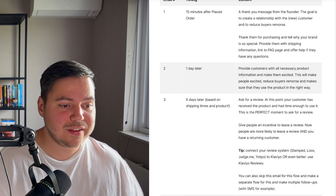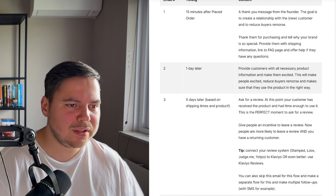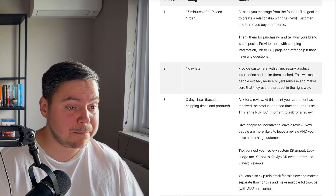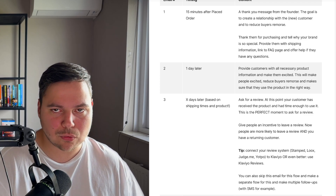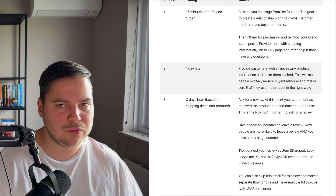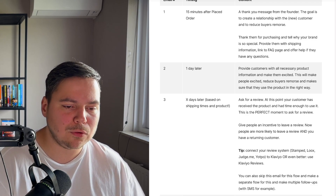Then, X days later — based on your shipping times and the product — send an email asking for a review. The timing depends on your shipping times and the specific product you're selling. It might make sense to send this two days after they receive their order, or perhaps a month later, depending on the niche. With this email, you want to ask for a review and build social proof for your brand — at this point your customer has received the product and had enough time to use it.